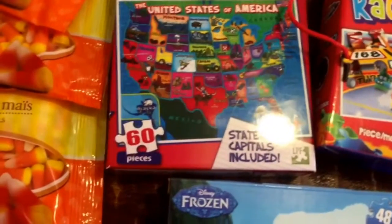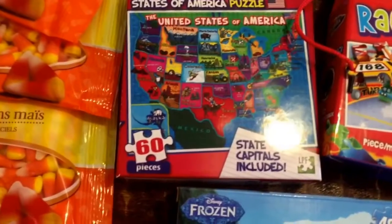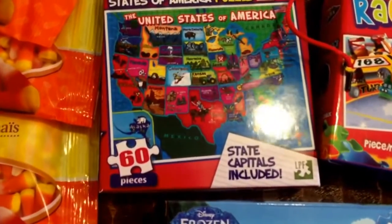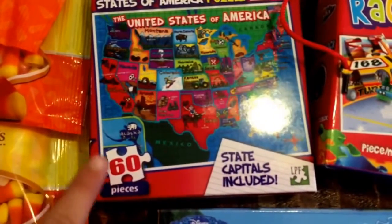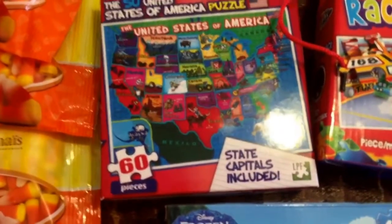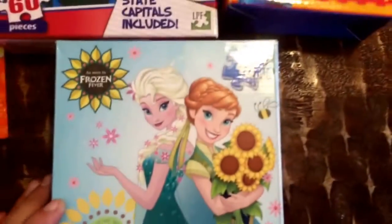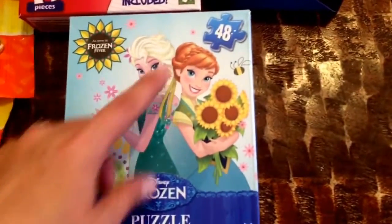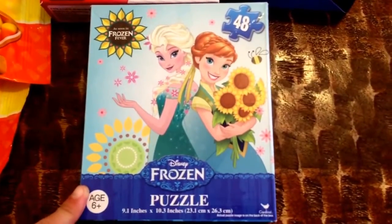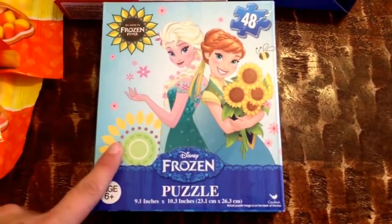She wanted to try a bigger one, and they were asking me to get like the 200 to 400-piece puzzles. I said no — not until you can finish the smaller ones. We'll work our way up because I don't want a bunch of lost puzzle pieces all around the house. And then my younger daughter got this Frozen one, which is a 48-piece puzzle, so she's a little less than her older sister but she's working her way up too.